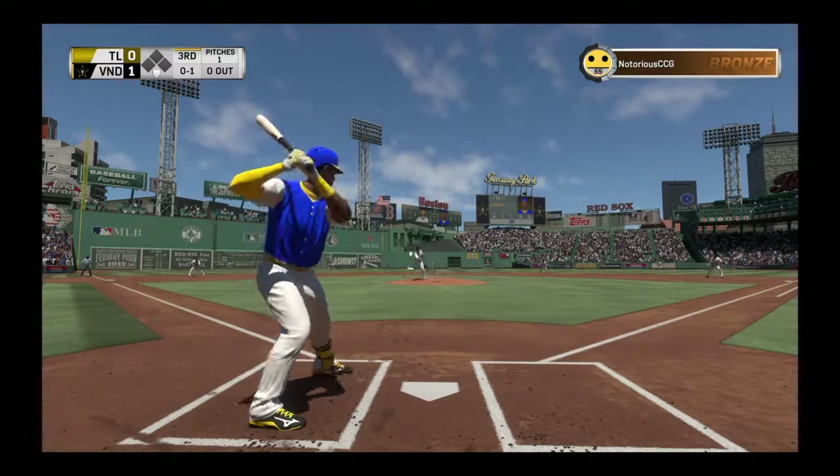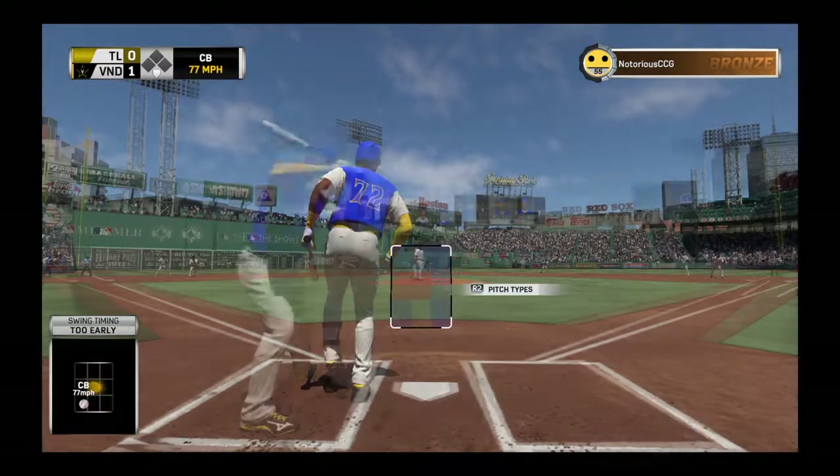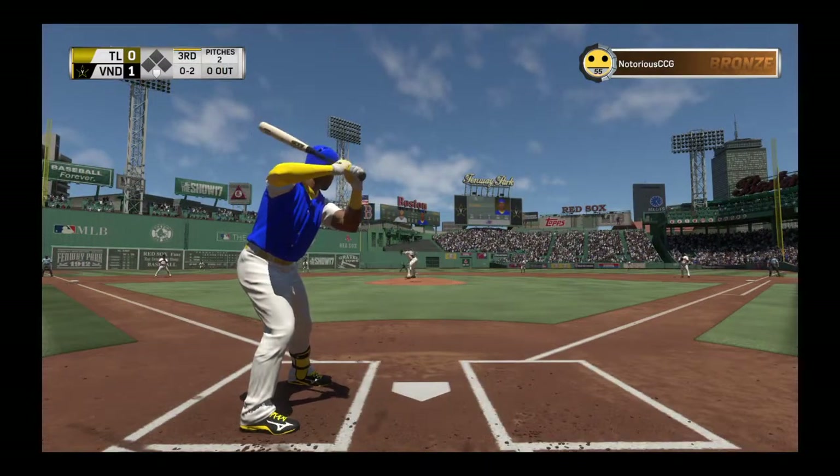Peter Moylan comes in. It looks like a visit to the video room may be in order after that hack. It's 0-2 now.